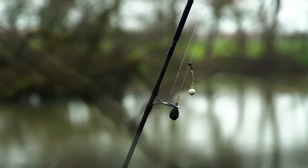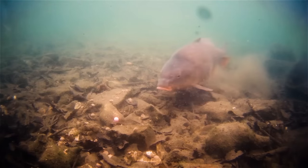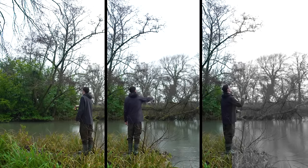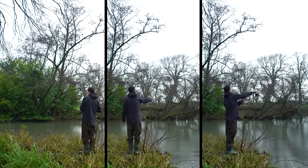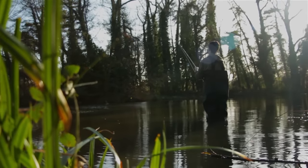The chod rig has the benefit of rarely tangling and presents perfectly over almost any lake bed, making it the perfect rig for exploring the water in front of you. In winter, as we've discussed, the fish are often very tightly shoaled up, and if you locate them your chances of catching go through the roof. You can also improve your chances of catching more than one fish in a session if you locate the shoal. So in winter we'll often use a chod rig on all three rods, casting around the swim to locate where those fish are shoaled up.